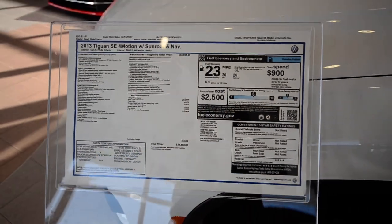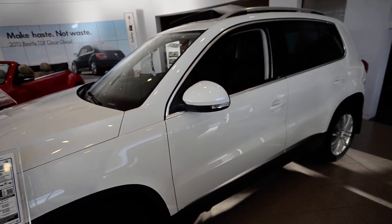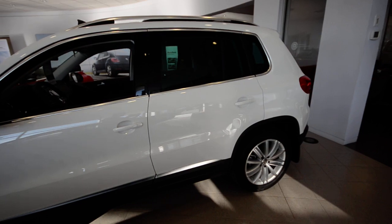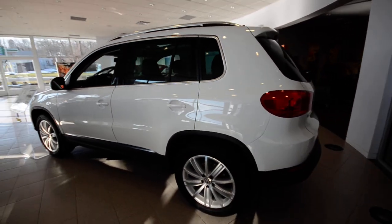Hey friends, welcome to Trend Motors Volkswagen here in Rockaway, New Jersey. Today we have a quick showroom showcase of our 2013 Tiguan — this is the SE with 4Motion, sunroof, and nav, finished off in candy white.